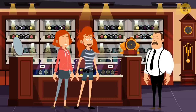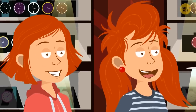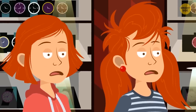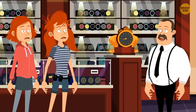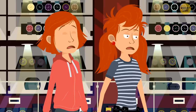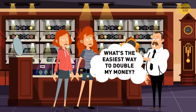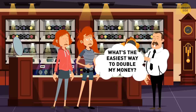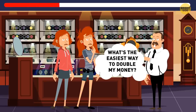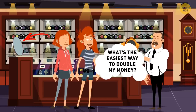Bella and Shelly found a beautiful vintage watch for their father's birthday but couldn't afford it. The seller offered a 90% discount if they solved his riddle: what's the easiest way to double a $50 bill? They should put the bill in front of a mirror!